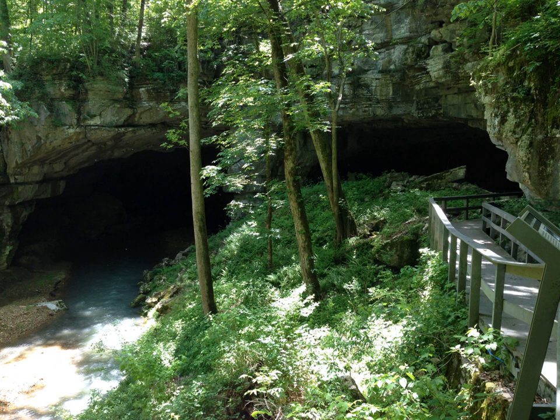Russell Cave has an exceptionally large main entrance, which was used for thousands of years as a shelter by cultures of prehistoric Indians, from approximately 6500 BCE — the period of earliest known human settlement in the southeastern United States — to 1650 CE and the period of European colonization. It is believed to have primarily served as a seasonal winter shelter. The people relied on the surrounding forest to gather produce, hunt for game and fish, stone and game for tools, and wood fuel for fires. Guided tours of the shelter area are available.